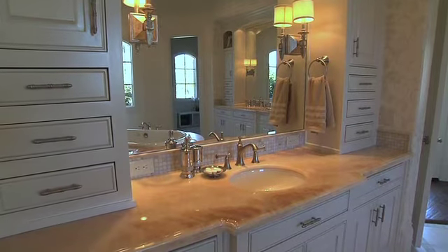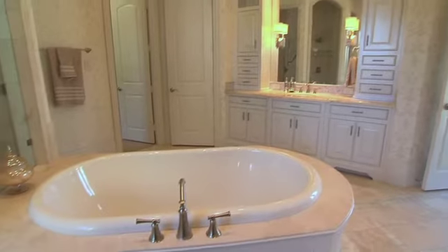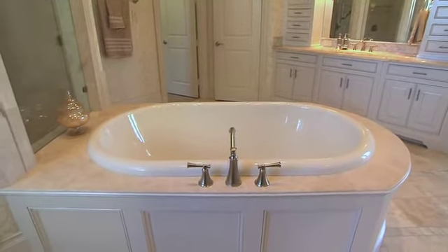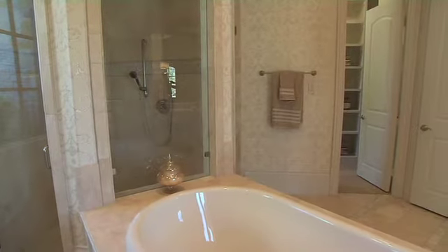The master spa bath has onyx marble vanity tops and onyx inlay accents in the travertine floor. The tub is the focal point and is complemented by the double walk-in shower with double shower heads.